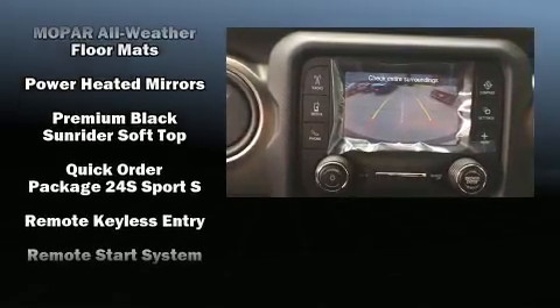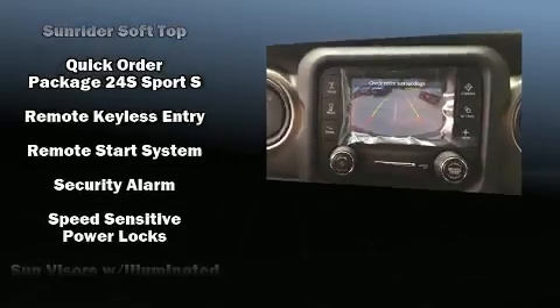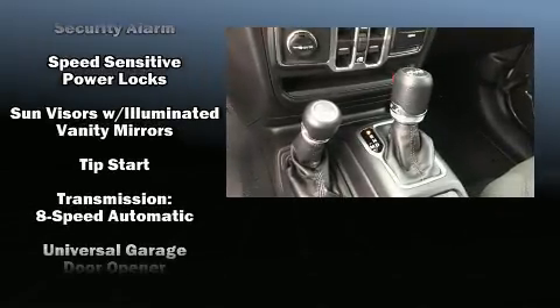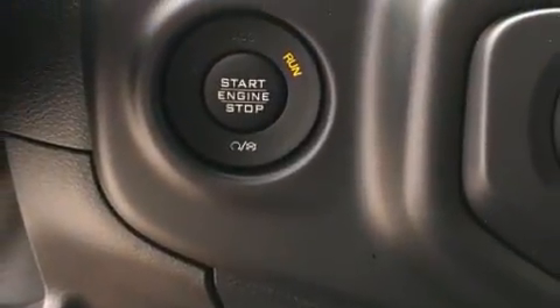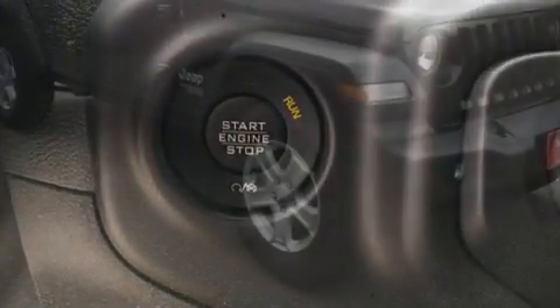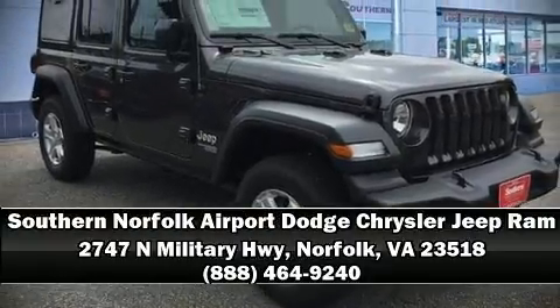Passengers are protected by various safety and security features including dual front impact airbags, front side impact airbags, traction control, a panic alarm, and four-wheel disc brakes with ABS. Brake assist technology provides extra pressure when applying the brakes. Please don't hesitate to give us a call.